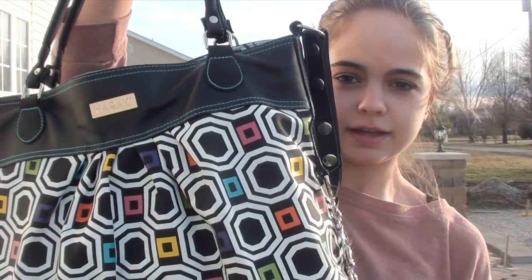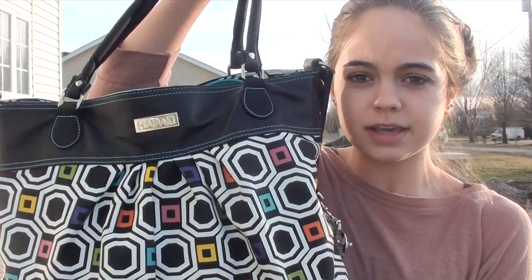So this is my book bag. It's by Hadiki. So the first thing I have in my book bag is my binder. My binder is by K-Sit.